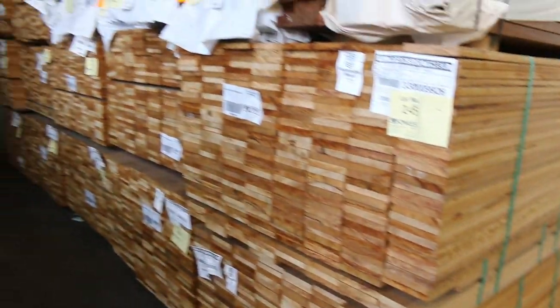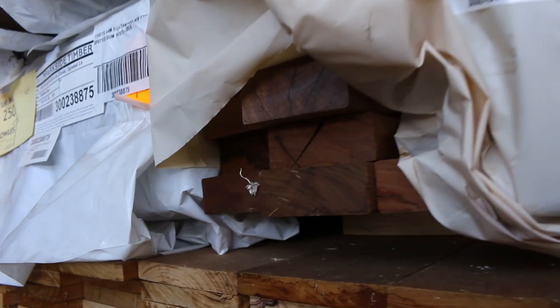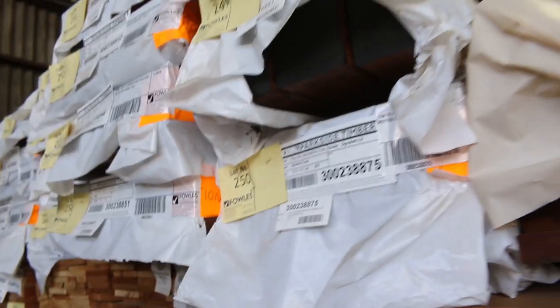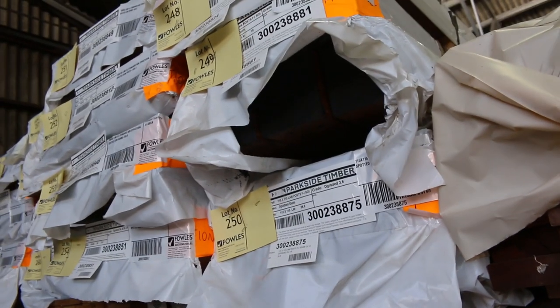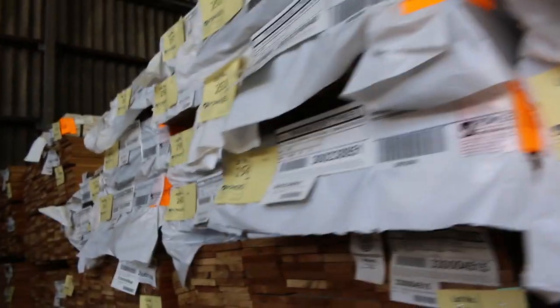A whole heap of silver top ash in the 135x19, as you can see, in the short lengths there. Also got a few packs of spotted gum — for example some 90x35 there. Then there's a whole heap of posts and beams again: 115x115, 90x90, 100x100. There's some 190x65 beams and 135x135 posts — a great variety of different sized product along there.